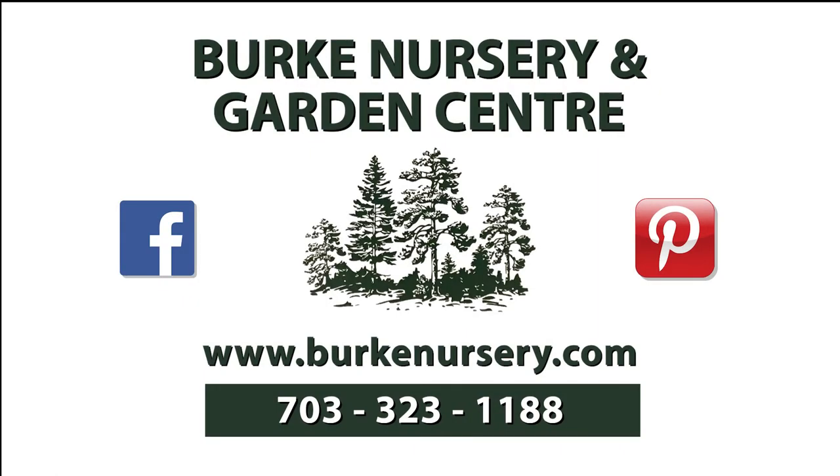Funding for this program is made possible by Burke Nursery and Garden Center in Burke, Virginia. You'll find trees and shrubs, perennials and annuals, water garden supplies, houseplants, and bird and gardening supplies. Burke Nursery also provides landscape, plant diagnostic, and installation services, and much more. For more information, check out their website or call 703-323-1188.